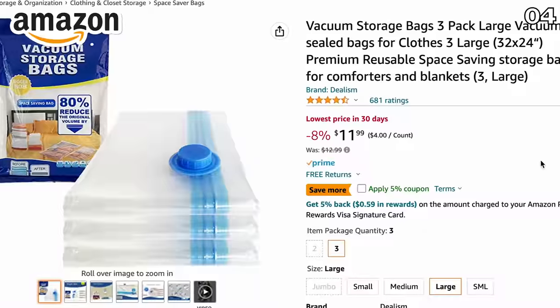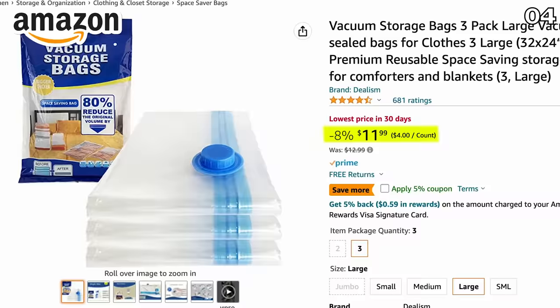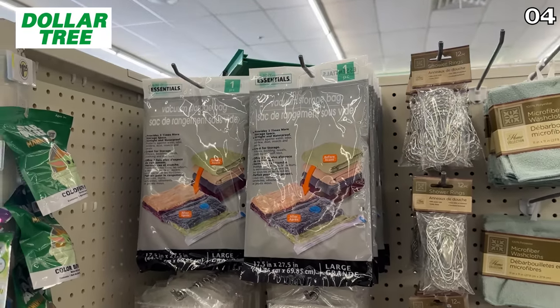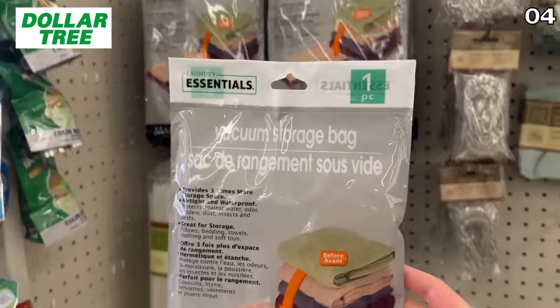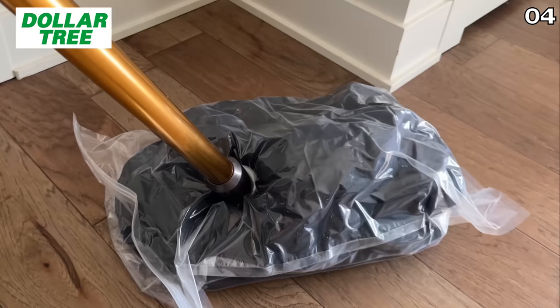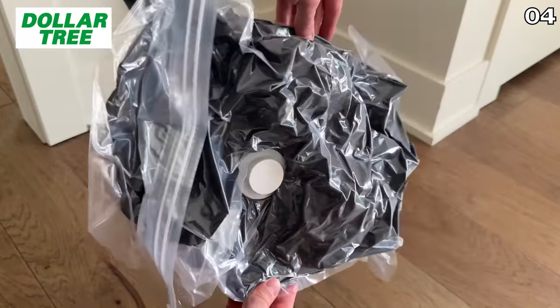For large vacuum storage bags, the Amazon price of $12 for a three-pack works out to $4 per bag. Your price per bag at Dollar Tree is $1.25. I purchased the Dollar Tree version to try and they work as advertised — these are great for larger, bulkier items like winter coats.